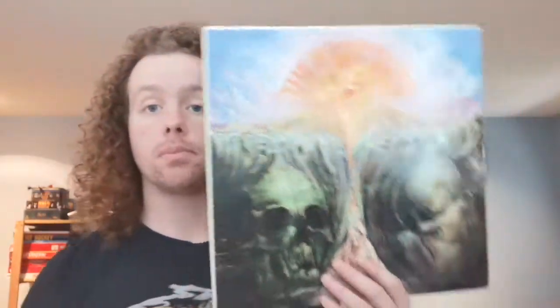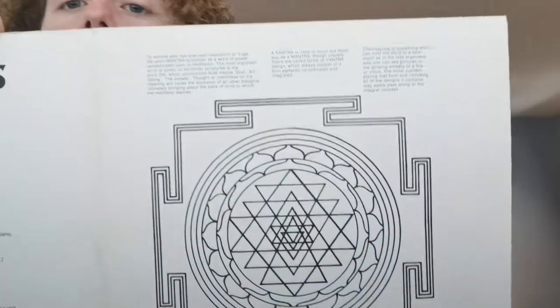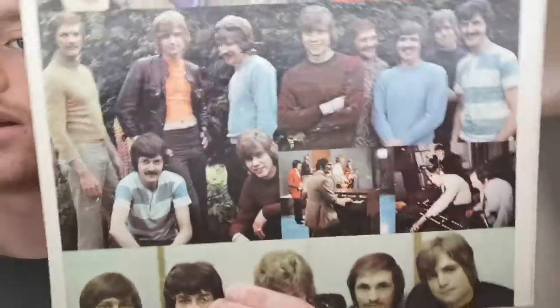Been just getting into the Moody Blues lately. I've got In Search of the Lost Chord from 1968. Just look at this — does that not scream psychedelia or what? This is some unmistakable 1968 stuff right here. That could not come out of any other year.